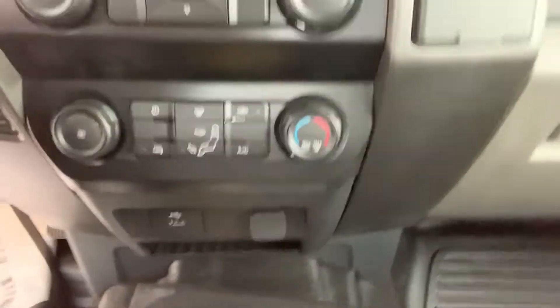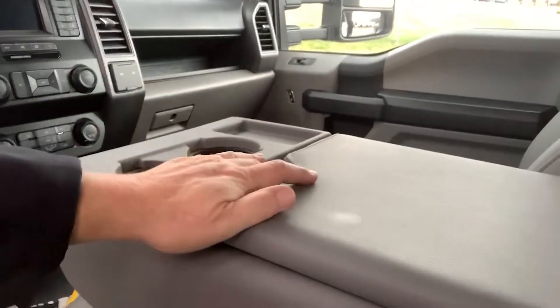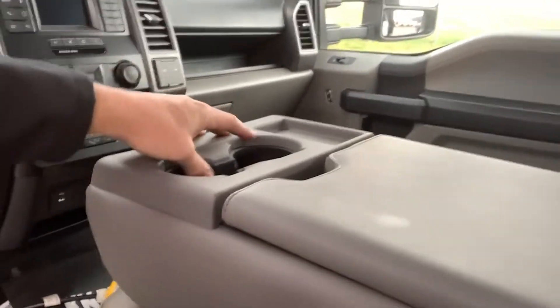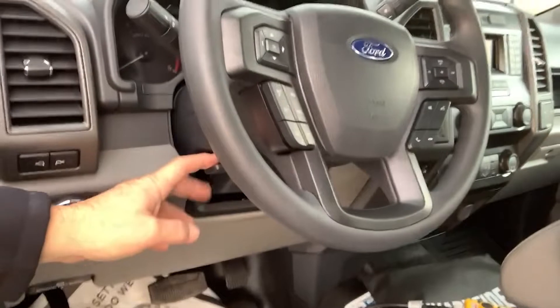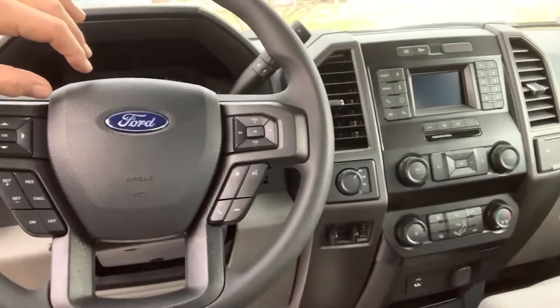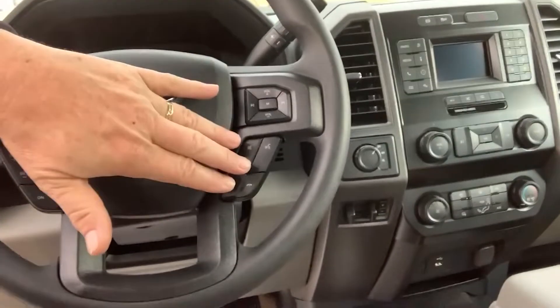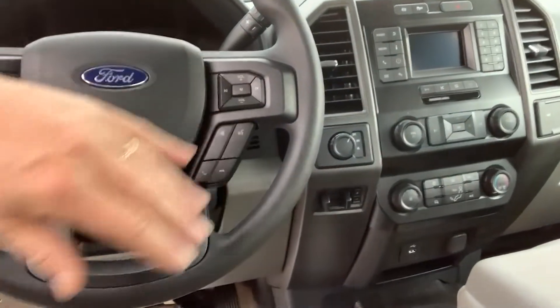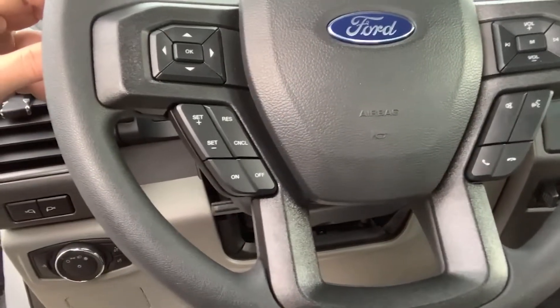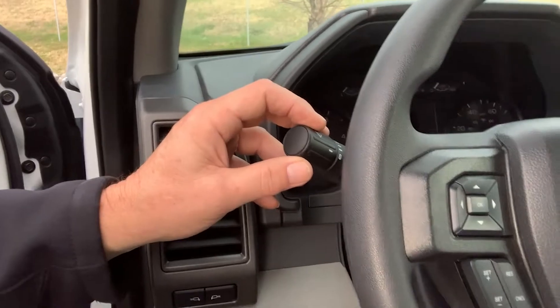Storage for your essentials, as well as storage in the back of the center seat. Cup storage and phone storage as well. Tilt wheel. Our steering column is going to control multi-features: cruise control, phone controls, and radio controls. The driver's side stalk controls the turn signals, wipers, and bright stems.